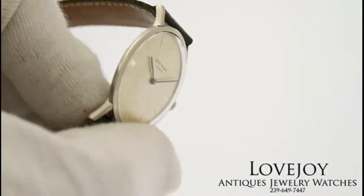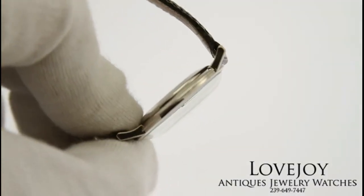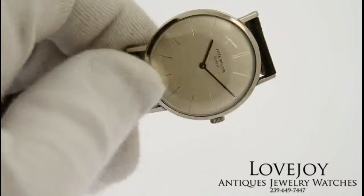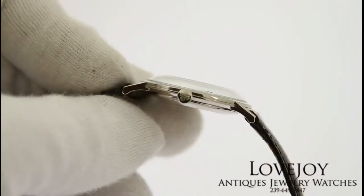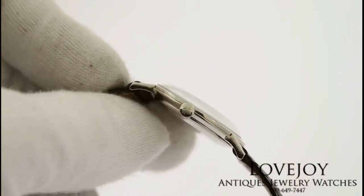It's just come back from full inspection and certification from our master watchmaker and is guaranteed to be 100% authentic Patek. The leather strap on this watch is aftermarket with an aftermarket buckle.